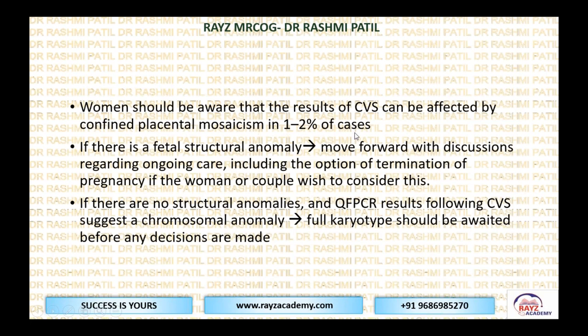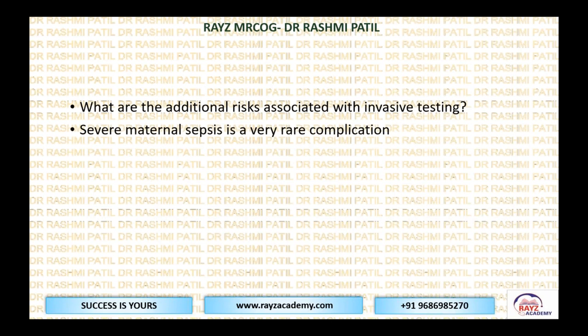Women should be aware that CVS results can be affected by confined placental mosaicism in 1% to 2% — there can be genetic variations in the placenta itself, called mosaic placenta. If there is a fetal structural anomaly, move forward with discussions regarding ongoing care including the option of termination of pregnancy if the woman or couple wishes. If there are no structural anomalies and PCR results following CVS suggest a chromosomal anomaly, full karyotyping should be awaited before any decision. Additional risk of invasive testing could include severe maternal sepsis, which is a very rare complication.